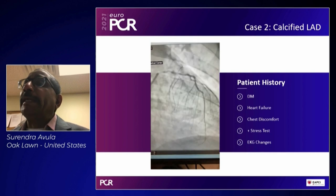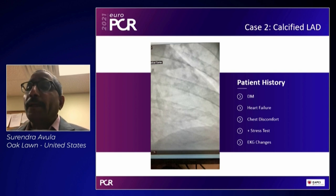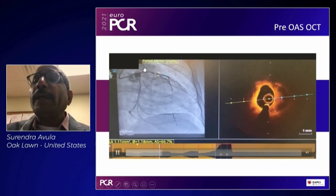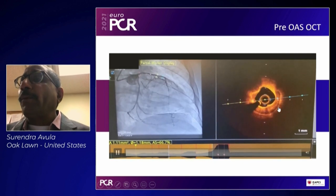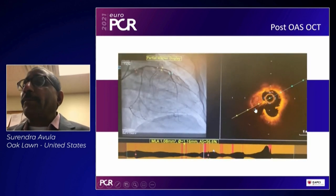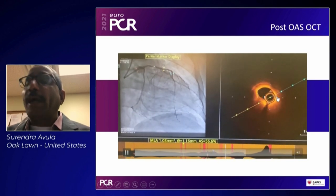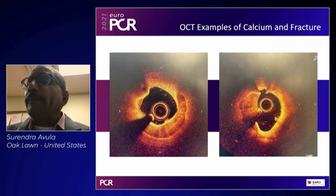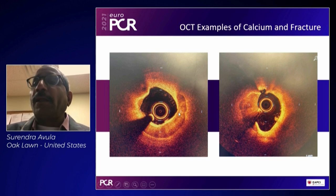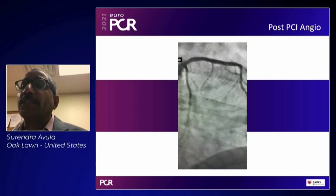Case two: a diabetic patient with mild LV dysfunction and a positive stress test with EKG changes. Coronary angiography showed significant stenosis in the proximal LAD. OCT clearly defined the calcification. Orbital atherectomy was done with excellent results — you can see the classic concavity from intimal sanding, thin intima, clearly defined calcium borders, early calcific nodules at around 11 o'clock. Post-stenting appropriately sized based on OCT showed excellent results.